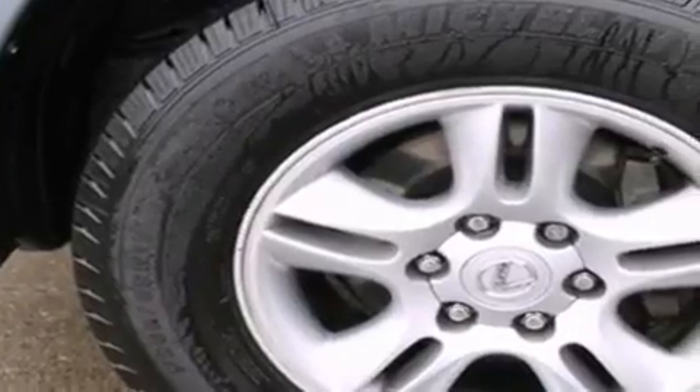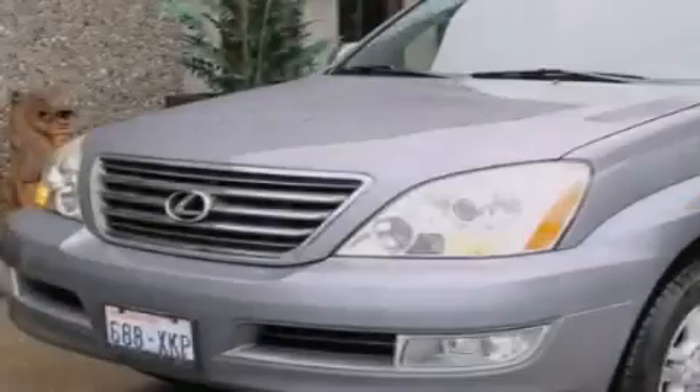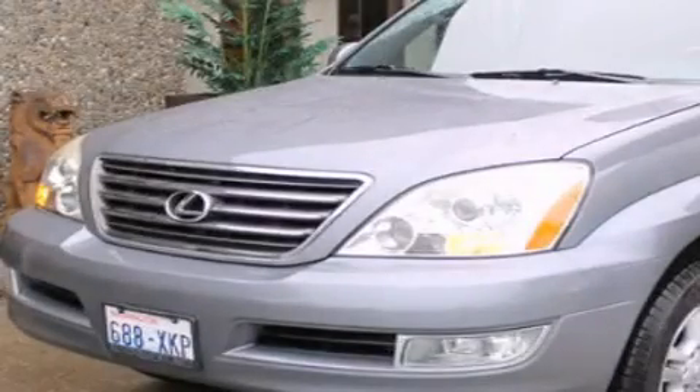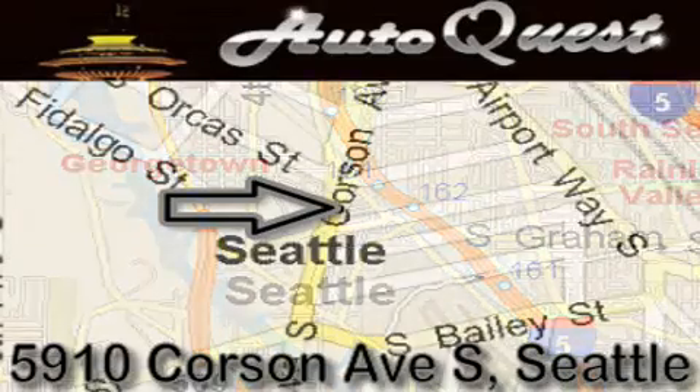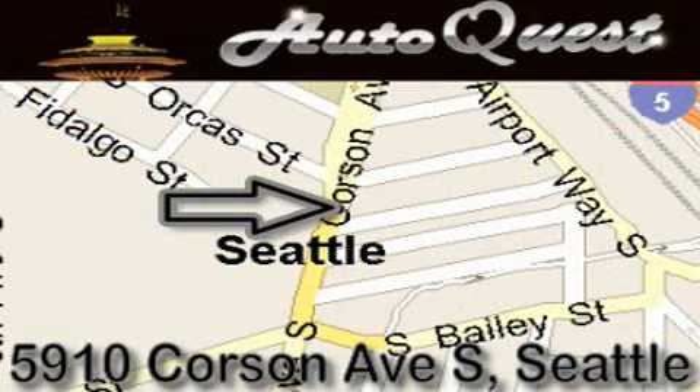This automobile won't last long at this price, call and arrange a test drive now. AutoQuest is located at 5910 Corson Avenue South in Seattle. Our goal is to exceed all of your expectations to ensure that you'll return for future visits.